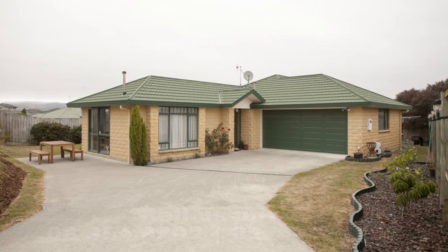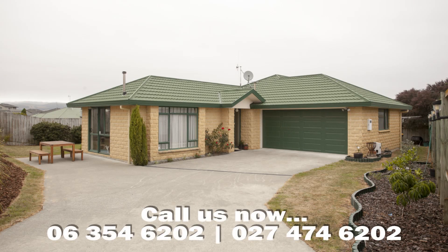Awesome location in Kelvin Grove, close to everything you will need. This is a fantastic home. Make sure you come check it out. Thank you very much for watching.